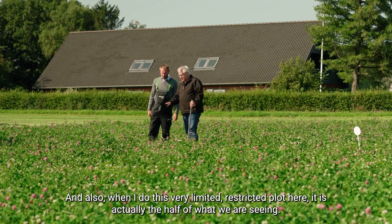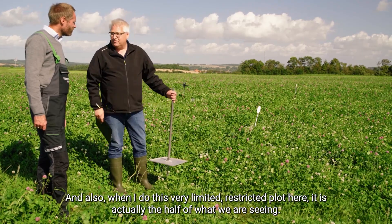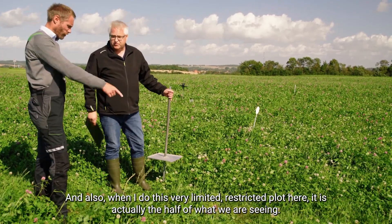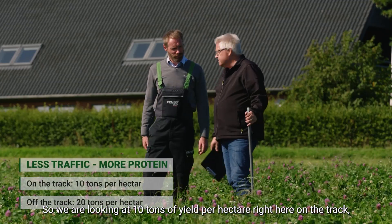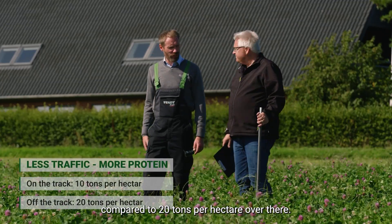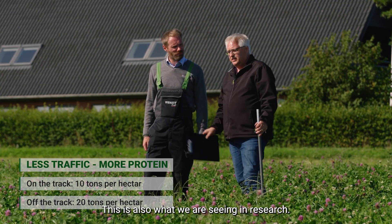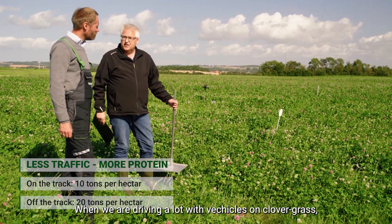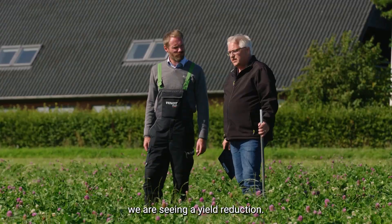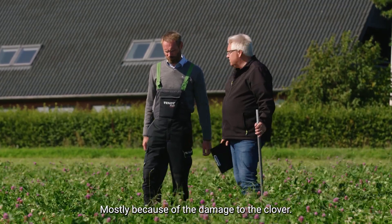In this limited demonstration plot, the yield is actually half of what we see in the untrafficked area. We are looking at 10 tons per hectare of yield right here in the track, compared to 20 tons per hectare over there. That is a significant difference, and this is exactly what we see in research: when we drive a lot of vehicles on clover grass, we see a yield reduction, mostly because of the damage to the clover.